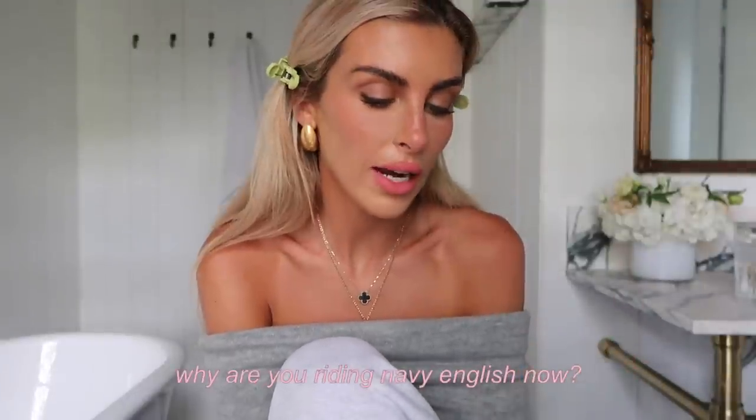Someone asked why I'm riding Navy English now. Navy was trained under both an English and a Western saddle so he can do both. Right now I'm trying to implement more structure in his life and give him more of a routine — English riding is a lot more technique-based and I'm doing a lot of flat work with him. But I'm going to be switching back and forth — probably riding him Western on trails and English in the ring. I grew up riding English but I like both.